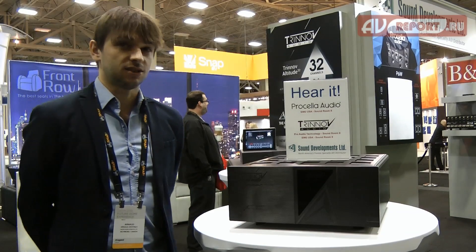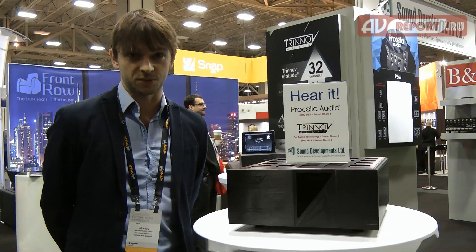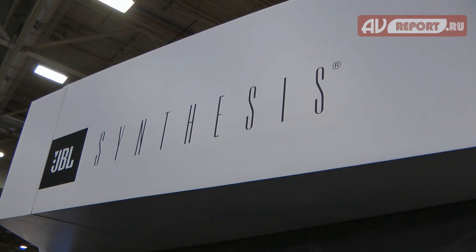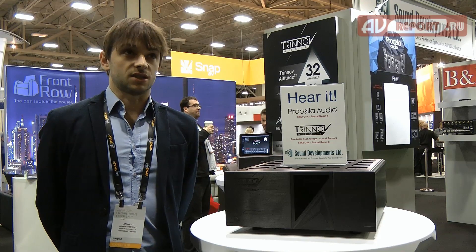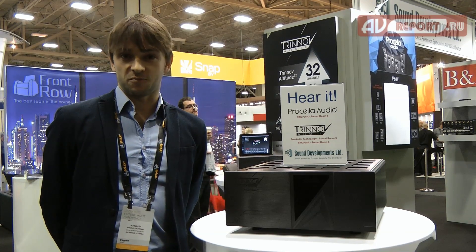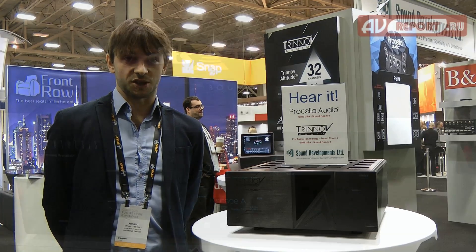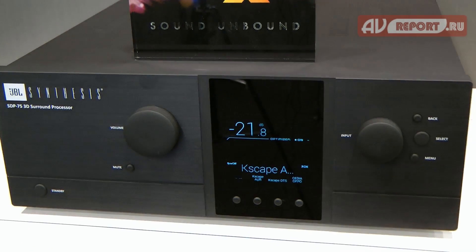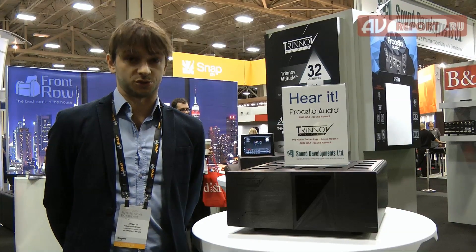A great year for us here. You may have heard about the announcement of our partnership with JBL Synthesis. Great news for us — a great opportunity to basically raise the Trinove brand image around the globe by having such a large company trusting us for their AV processor. It's been really good here, especially on the US market where JBL Synthesis is so strong.